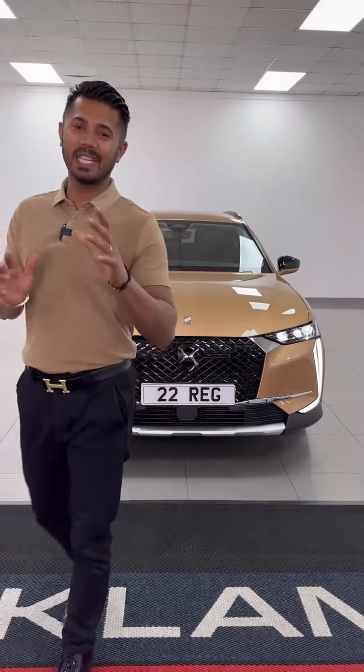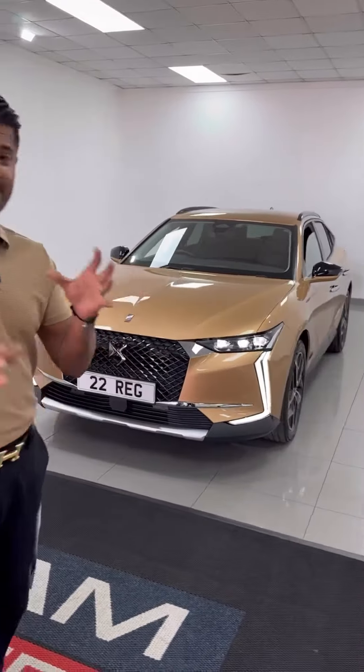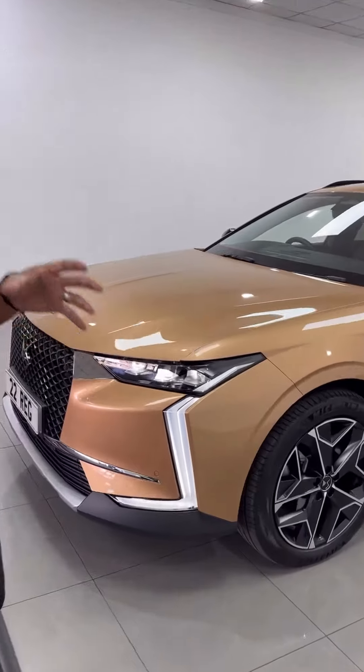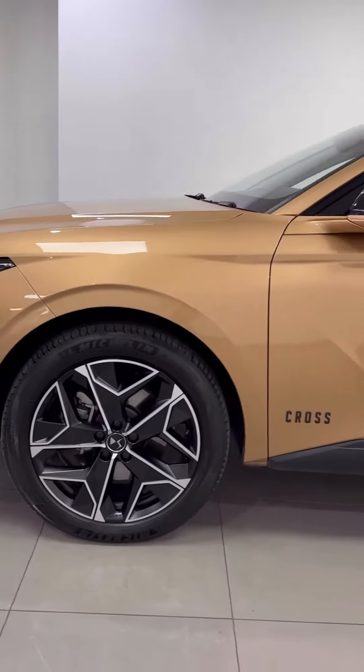What do you think of this? DS4, 1.6 E10, what you call a Cross Rivoli. This is a hybrid vehicle, 225 bhp, a combined miles per gallon of nearly 200, and the electric range on its own of nearly 35 to 38.